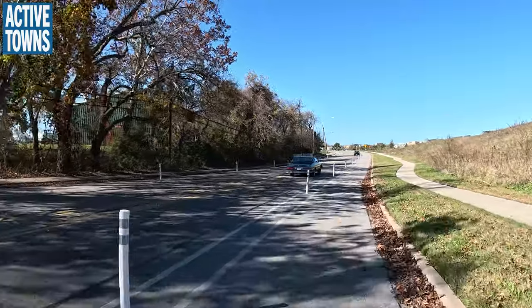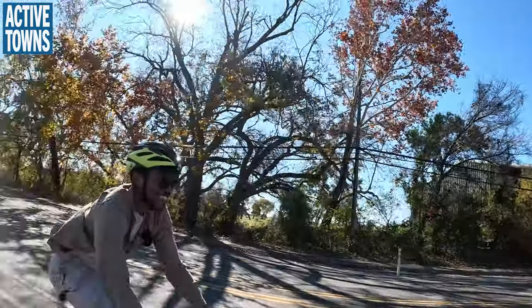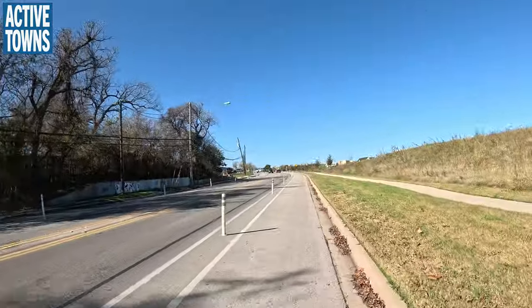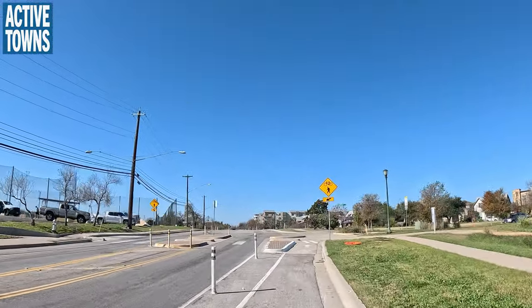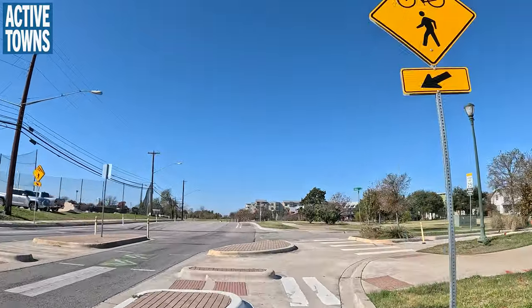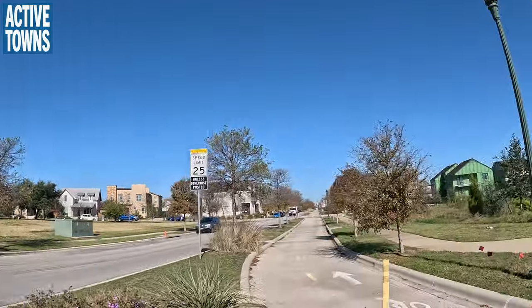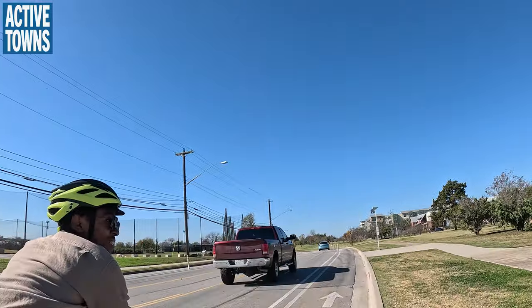And you see this — we're riding side by side in a bicycle lane. This is really nice. Here we are side by side in a bicycle lane. Some of this wasn't here when I first came. This road right here is Tillery, and that's where the school is that we were looking at.